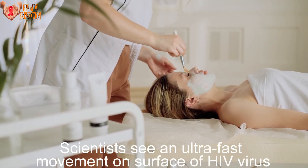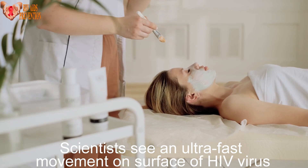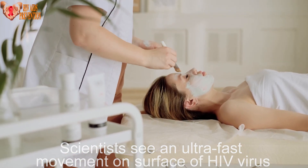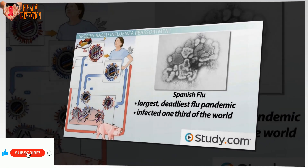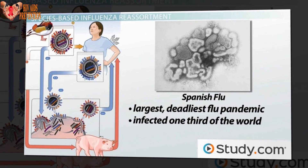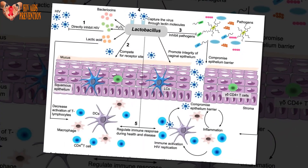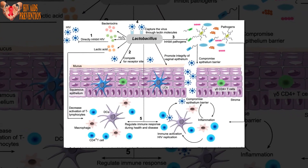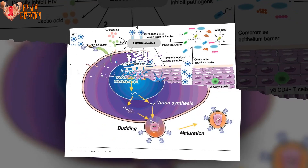Scientists see an ultra-fast movement on the surface of the HIV virus. As the HIV virus glides up outside a human cell to dock and possibly inject its deadly cargo of genetic code, there's a spectacularly brief moment in which a tiny piece of its surface snaps open to begin the process of infection. Seeing that structure snap open and shut in mere millionths of a second is giving Duke Human Vaccine Institute investigators a new handle on the surface of the virus that could lead to broadly neutralizing antibodies for an AIDS vaccine.